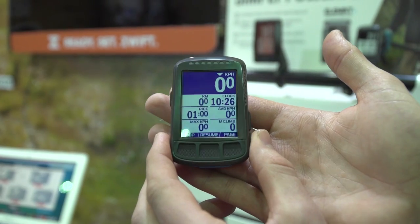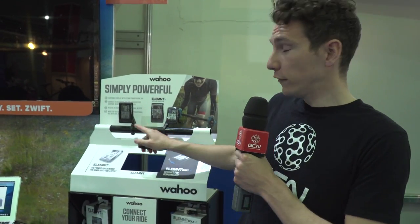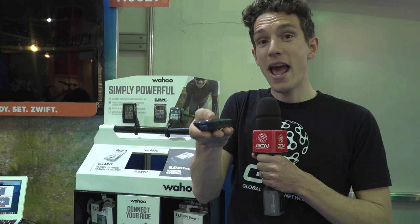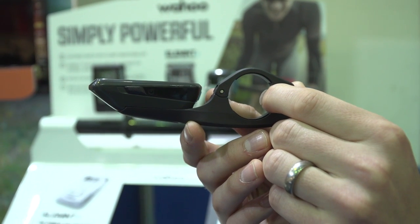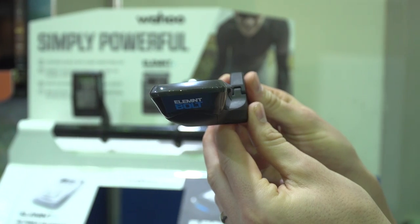This is a very fresh and very techy bit of tech — it's the new Wahoo Elemnt Bolt, the second element in the GPS bike computer lineup. It shares virtually all the features of the larger Elemnt, but packaged up in a very neat and, crucially, very aerodynamic package. We've got loads of information on GCN because I was fortunate enough to unbox this just the other day.